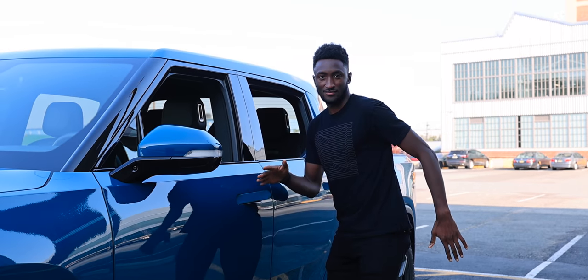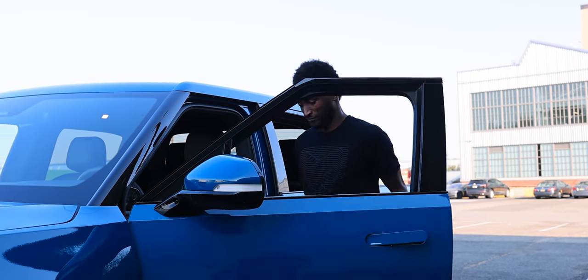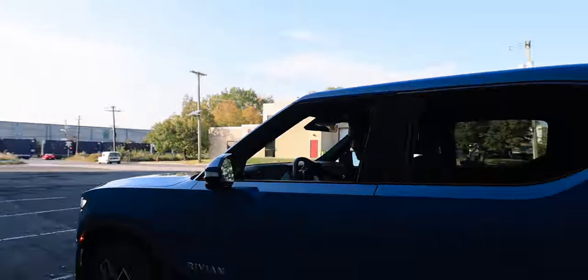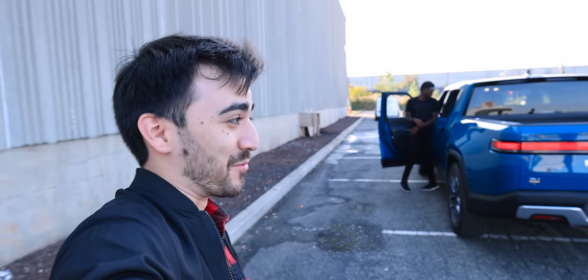I could not be more in love with this truck. I want this so bad.